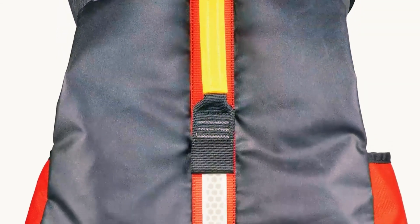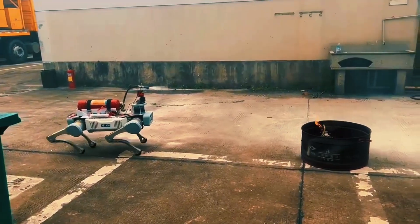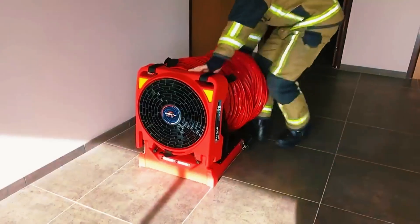Get ready for an exhilarating journey as we unveil not one, but two extraordinary breakthroughs that have the power to protect and save lives.